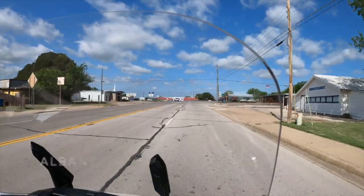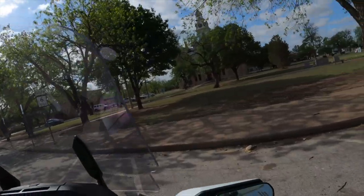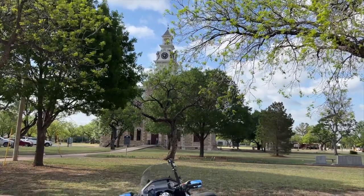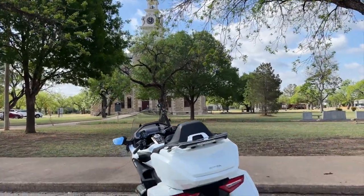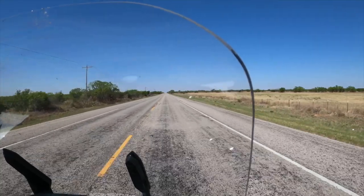There's not a lot to see and do in Albany, Texas, but they do have a pretty impressive Shackelford County Courthouse that was built in 1884, so I thought I'd stop and get a closer look. Across the street from the courthouse is a cool old building with a Studebaker sign — I wonder if this actually was a Studebaker dealership. If you know, put it in the comments down below.